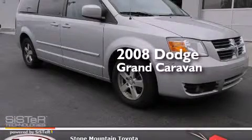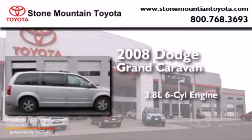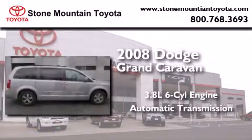This is a 2008 Dodge Grand Caravan. It features a 3.8-liter, six-cylinder engine and an automatic transmission.